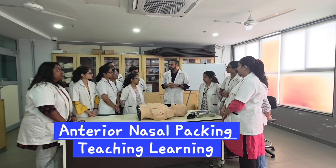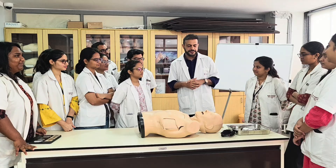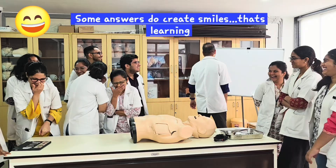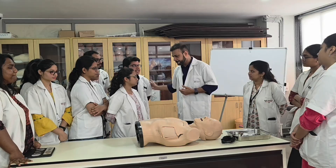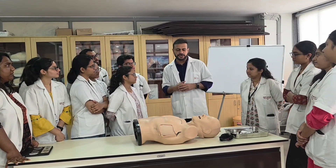Today, the class is about anterior nasal packing. Anterior nasal packing is mainly done for epistaxis — when do we have the requirement of doing anterior nasal packing? In cases of epistaxis where it is not controlled.